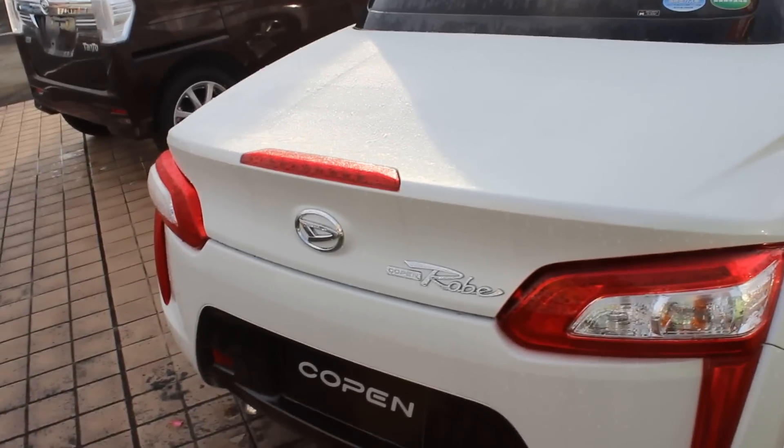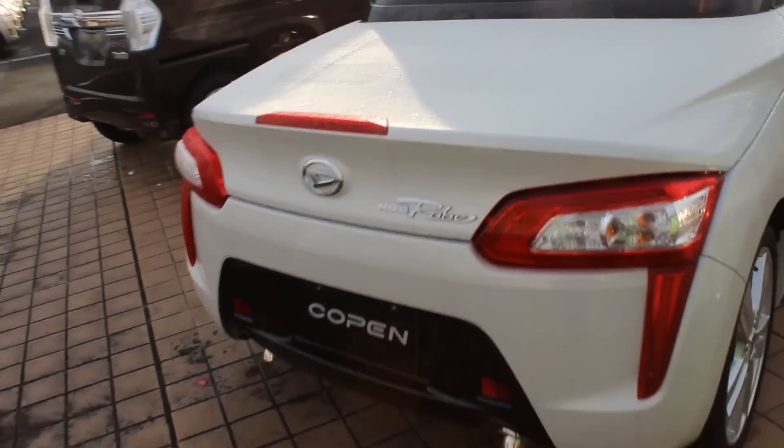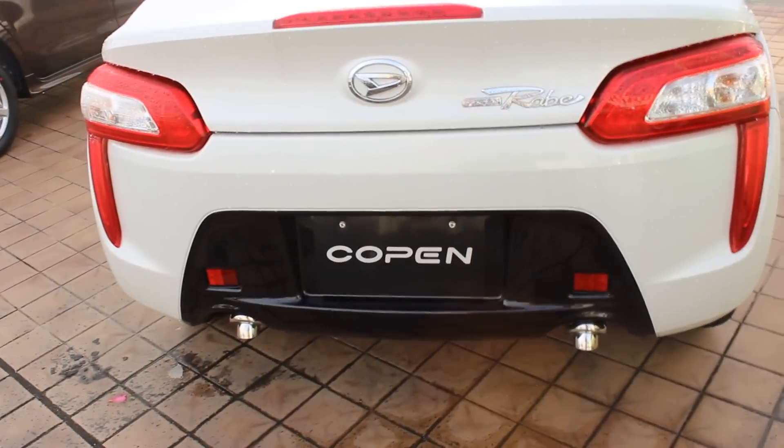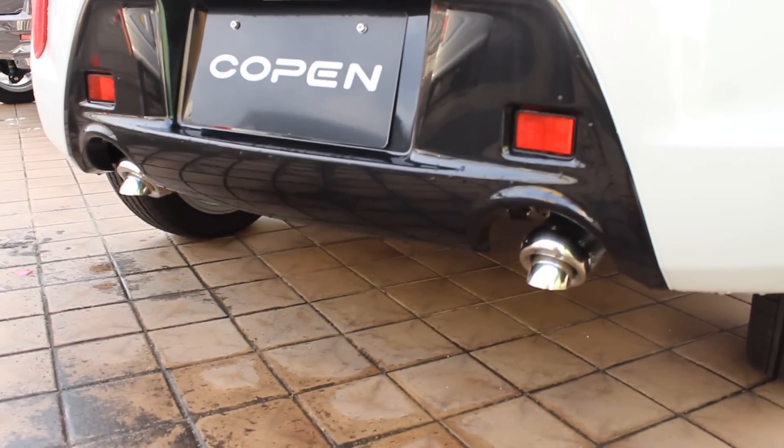As I said, the badge there — Kopen Robe. That's it. In the rear, we've got a sort of blacked-out section which looks pretty sporty. And then the turned-down exhaust — very, very cool.